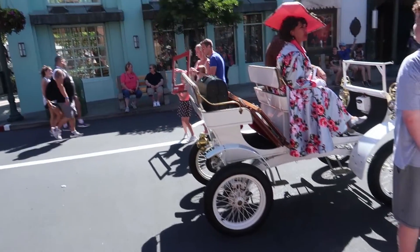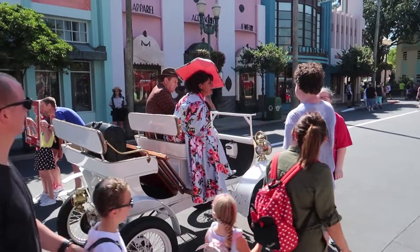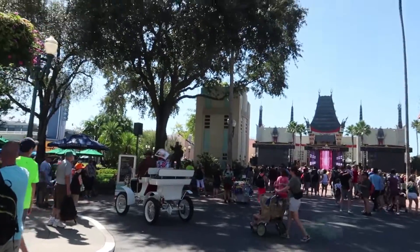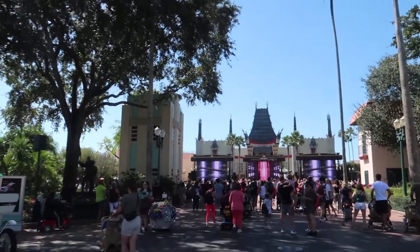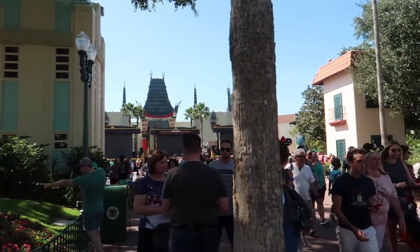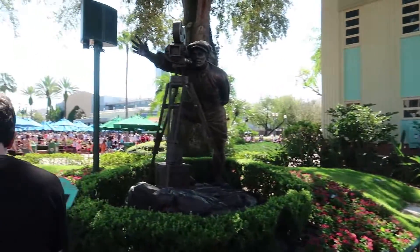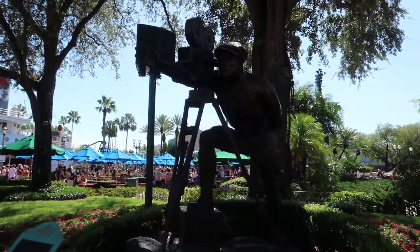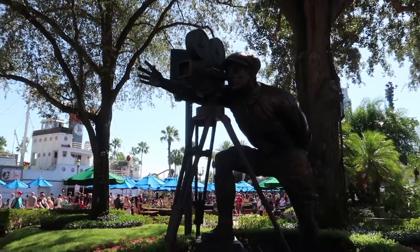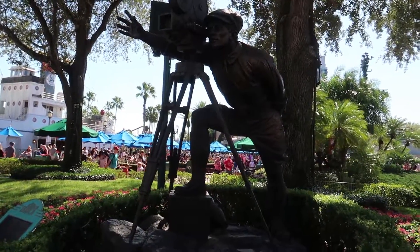One thing that definitely was still around back in 1994 was the Citizens of Hollywood — these are one of the best parts of the whole park, they're so funny, you've got to interact with them if you see them. Continuing down Hollywood Boulevard, there definitely wasn't this stage here. And this statue right here — you might think it's been here since the beginning — but it actually would not have been here in 1994. It's a replica of one from the Warner Brothers studio in Burbank, California, and it actually came in 1995.